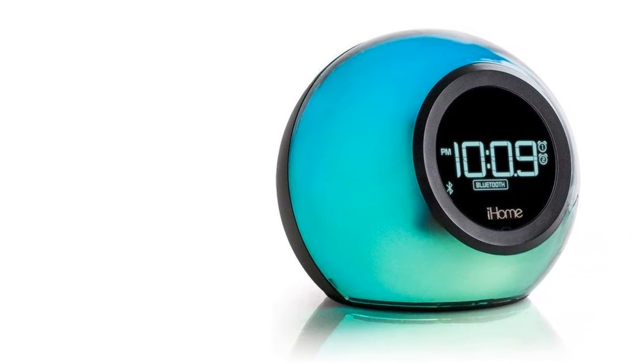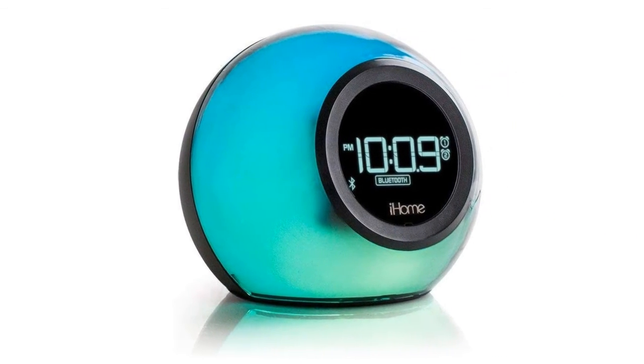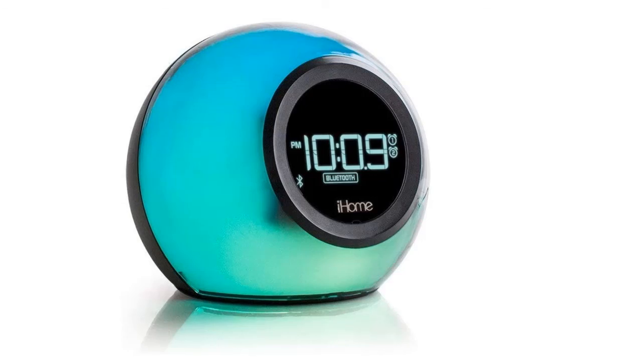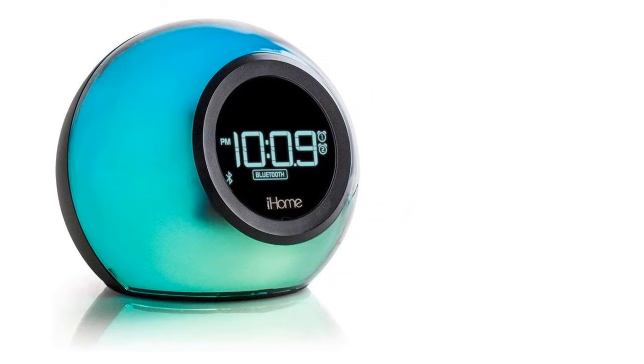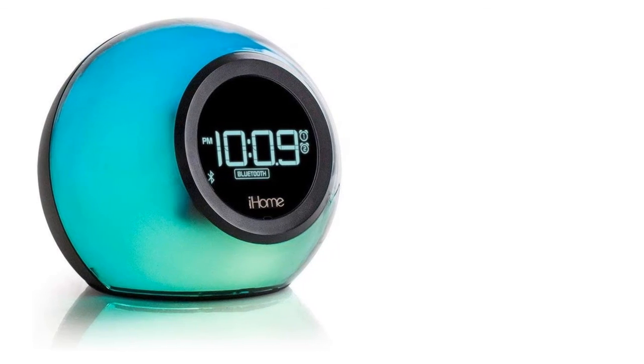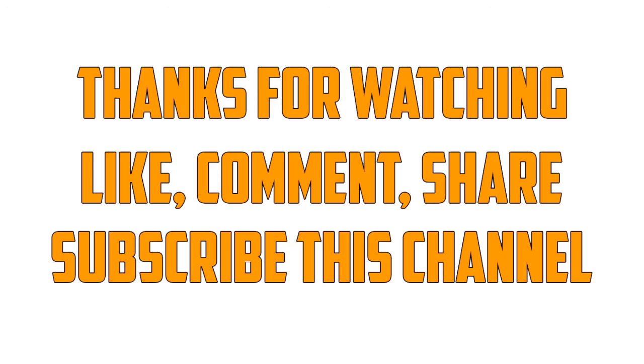You can enjoy hands-free calls with this speaker. The dual alarm feature lets you set different tones for different times. This alarm clock gives you six color and wake-up color modes. The iHome iT29BC is so much more than just an alarm clock. Thanks for watching — like, comment, share, and subscribe to this channel.